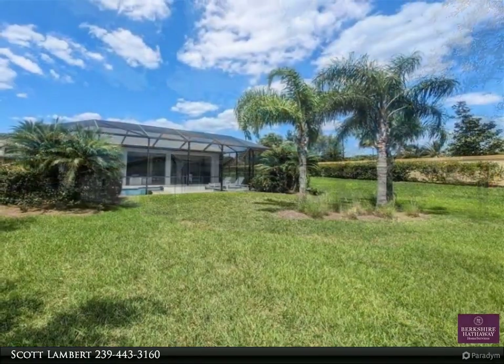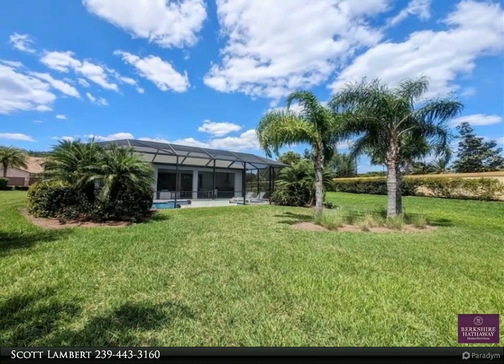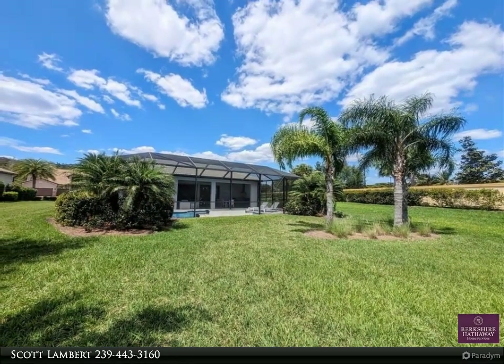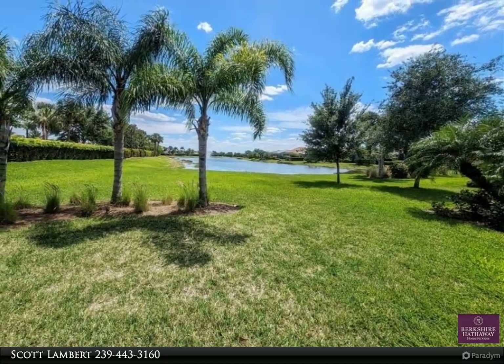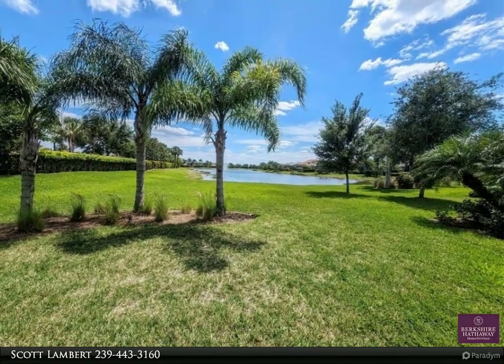Amenities include: barbecue, picnic, billiards, bocce court, business center, clubhouse, community pool, community spa and hot tub, exercise room, and full-service spa.